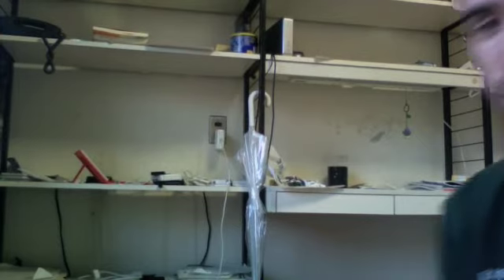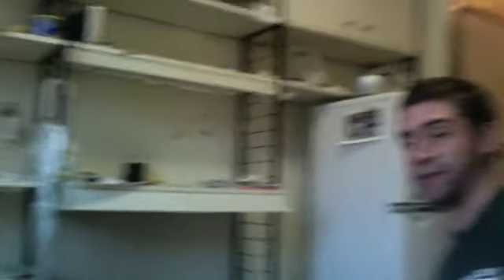My office has a lot of shelving here, a desk, and it doubles as my refrigerator and food storage area. And again, there's the entrance hall behind you.